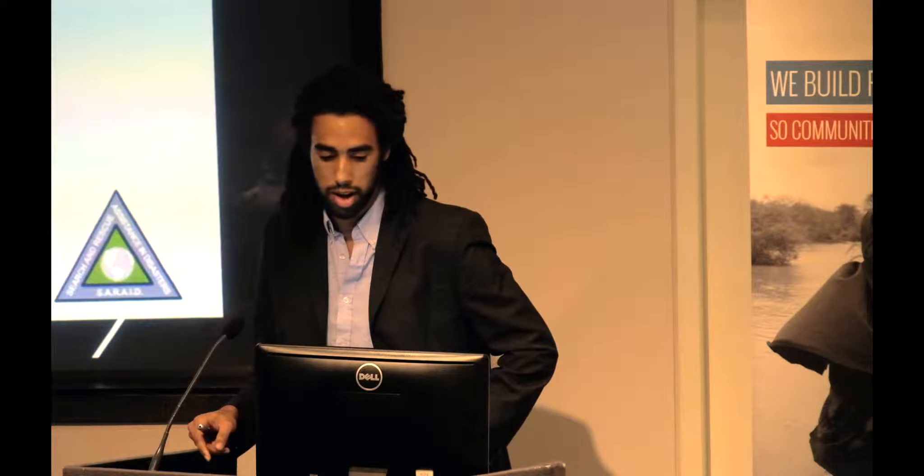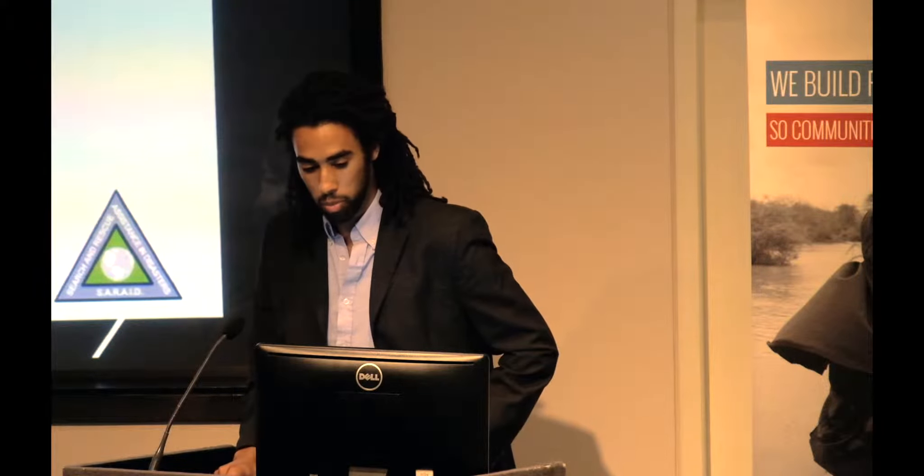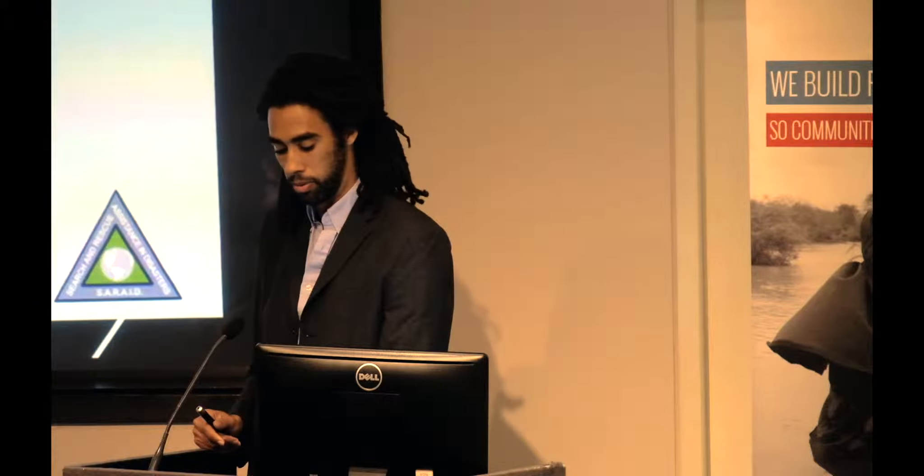Alongside Mark Scorer from Atkins and Ruth Haynes who runs her own consultancy, what I'm going to talk about today is what USAR is, where the engineers fit in, and then give you a brief snapshot of what that was like in Nepal.